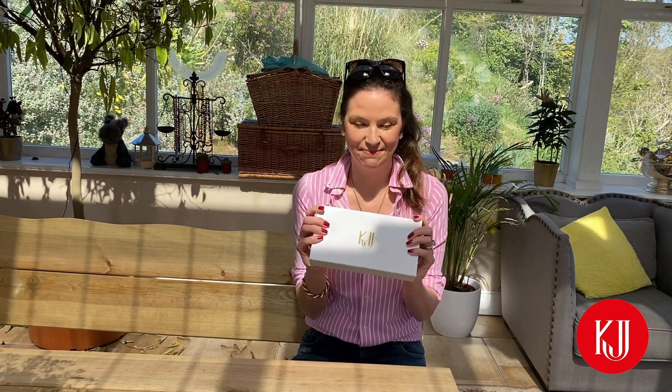Back in the day we used to send things out in just any box we could find, and that's how we started. So for us this is lovely to be able to send things out in such beautiful boxes, knowing there's lovely things inside. I know what's in here and it's very very exciting.